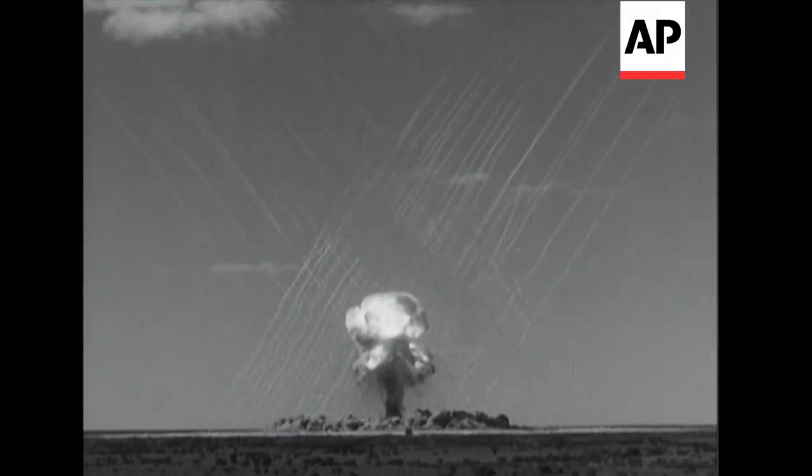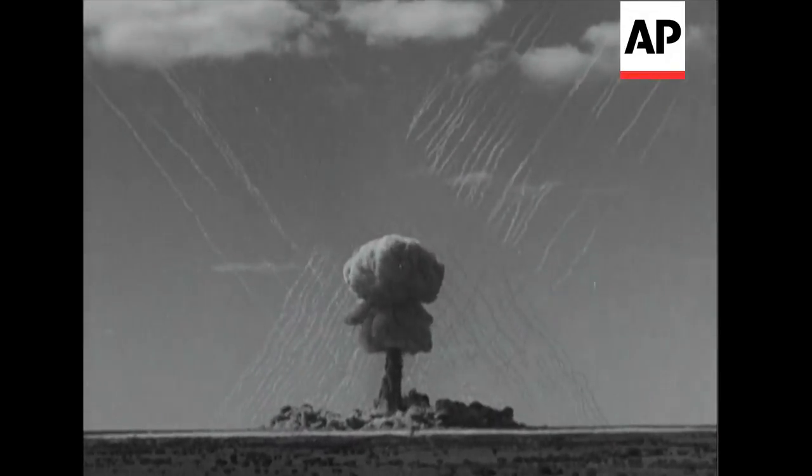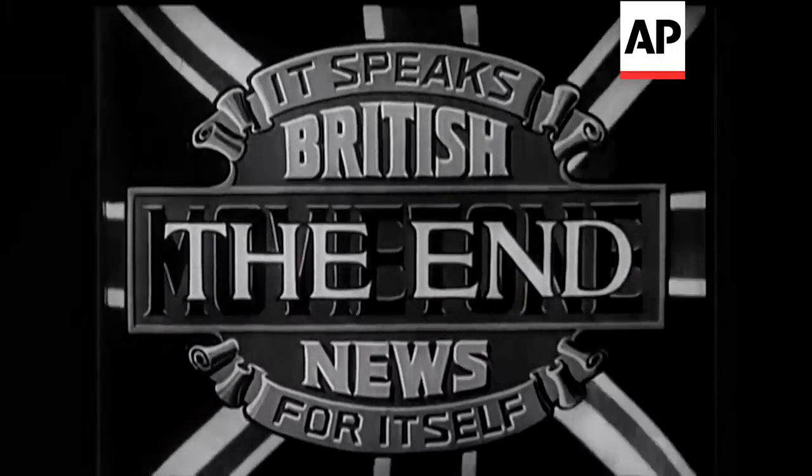Altogether, four atomic blasts were carried out. At a certain point, the development of Britain's nuclear weapons progresses apace.